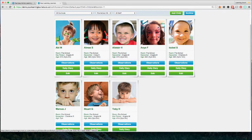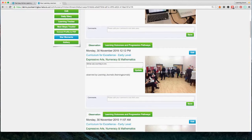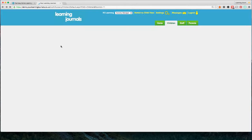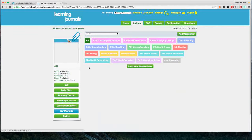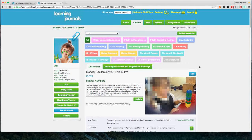Each one of these represents a child's folder — like an A4 ring binder you might have at the moment, containing all the children's observations. If I click on this child it will open up their folder. I'll look at Abby here — Abby is on the EYFS. If I open up Abby's profile we can see on the left-hand side her basic information and extra options, and on the right-hand side all the observations taken for this child.